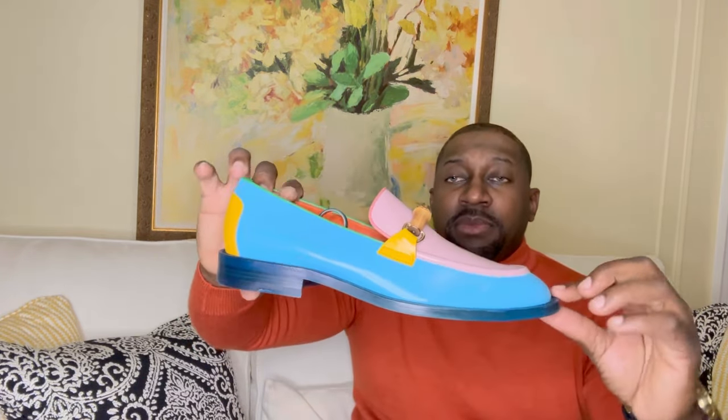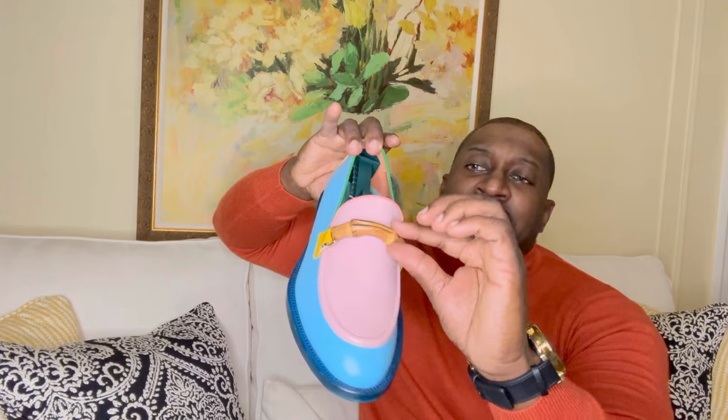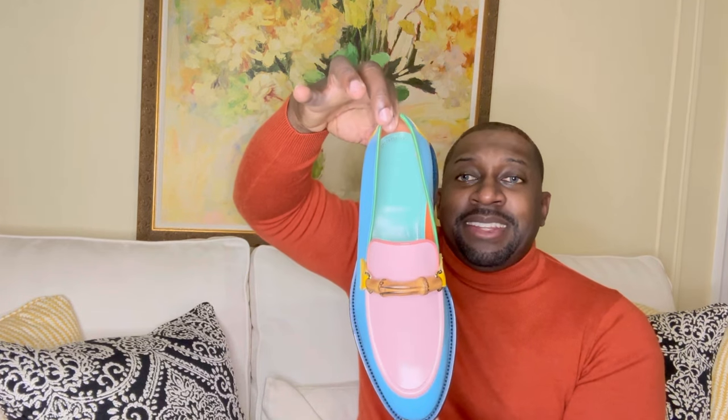Blue at the bottom, baby blue on the sides, pink at the front, and you have a nice chunky bamboo heel held by gold hatches. There's also a nice pop of yellow. Inside the shoe is completely leather-lined — another nice touch. Let me show you the other pair.